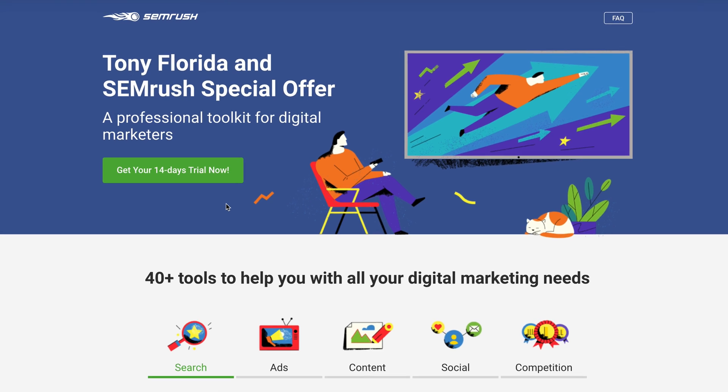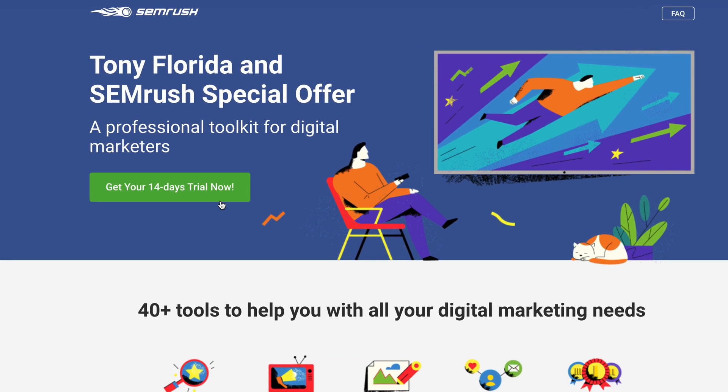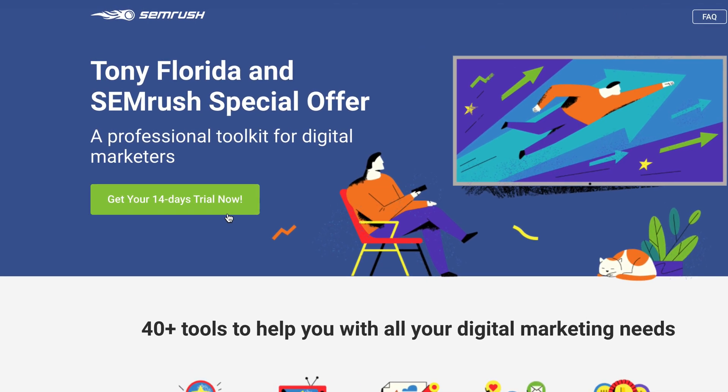If you want to master your website's SEO, I want to offer you a two-week free SEMrush trial down below. This will give you full access to all the SEO tools mentioned and so much more. If you have any questions about SEMrush, let me know in the comments below. As someone who is familiar with and loves this product, I'm more than happy to help you out. If you liked this video, give it a thumbs up, and if you really liked it, subscribe to this channel.